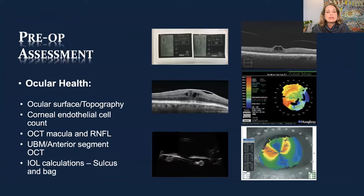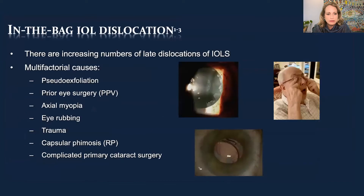The preoperative assessment is really important for planning. What does the ocular surface look like, what does the topography look like, are the endothelial cells compromised or healthy? If you have access to macular imaging, you can see things like epiretinal membranes, cysts, vitreo-macular traction — all affecting vision. Make patients aware of these findings. They're not critical to making a plan, but they're helpful.